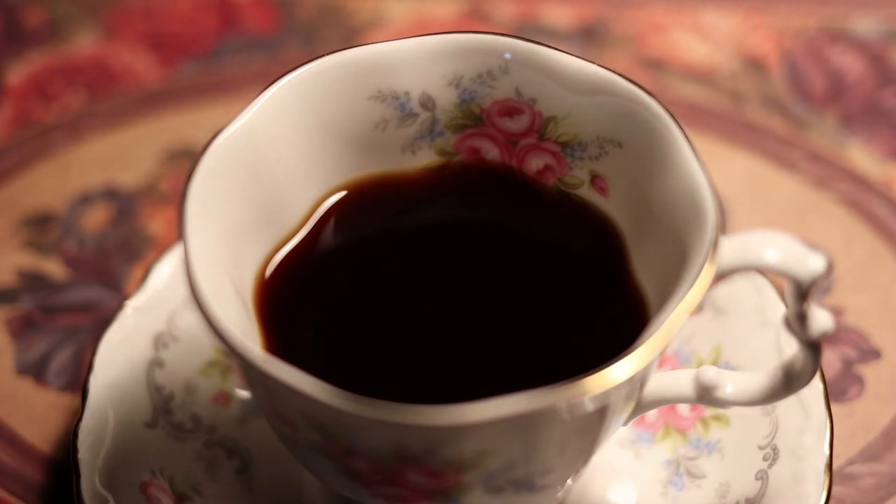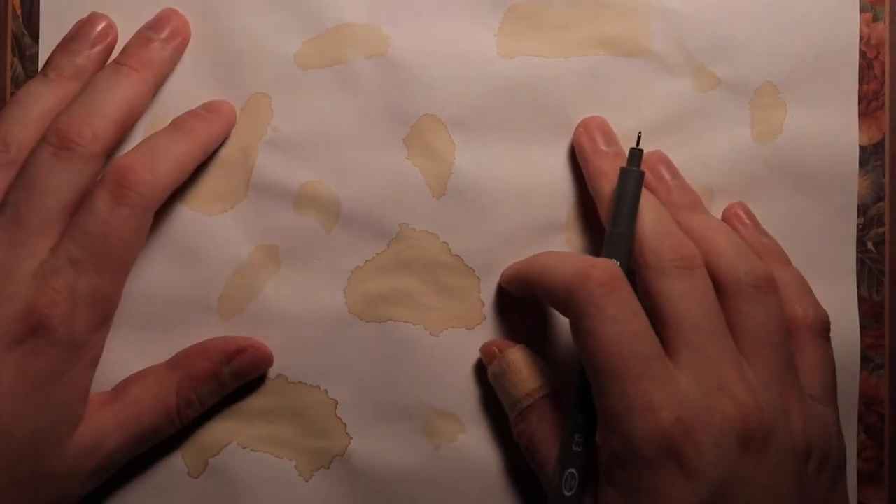We're back. This is David from the Daily Coffee Doodle Show, and these are some random coffee stains that I will then draw on and try to find different images within them. I'm going to take a pen here.